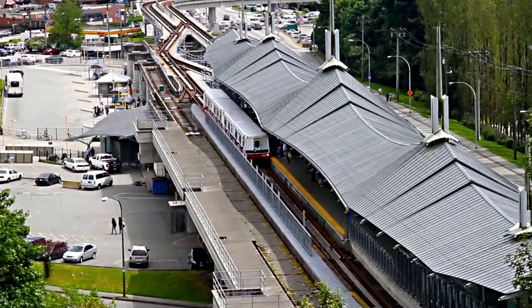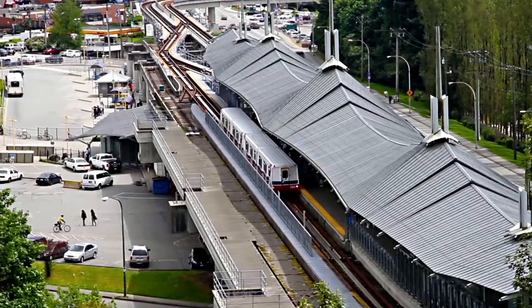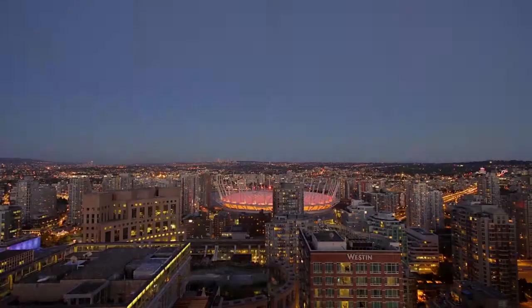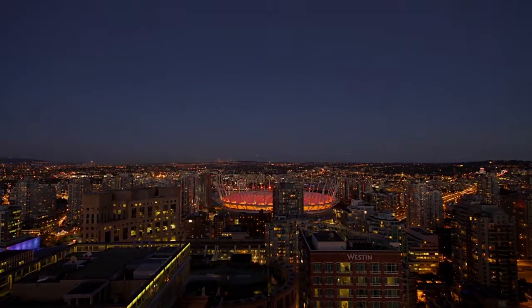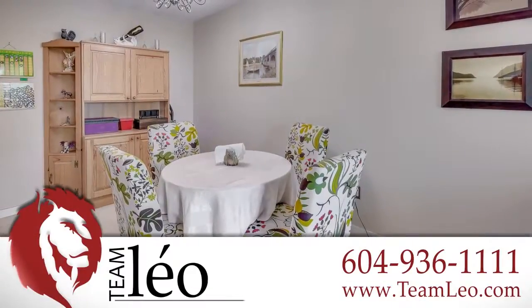You're also just minutes away from Lougheed SkyTrain Station, the transfer point for the new Evergreen Line, so you'll be connected to Coquitlam and Port Moody, as well as Burnaby, New Westminster and downtown Vancouver.